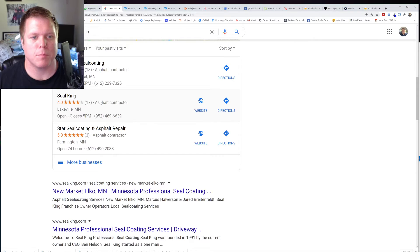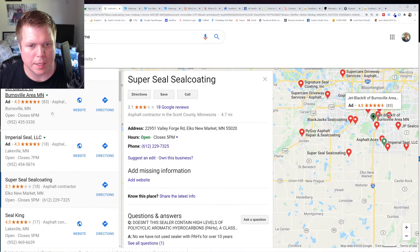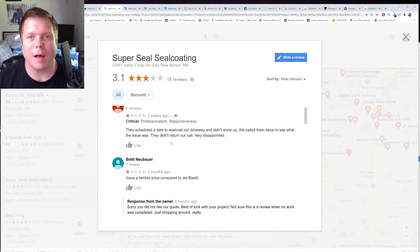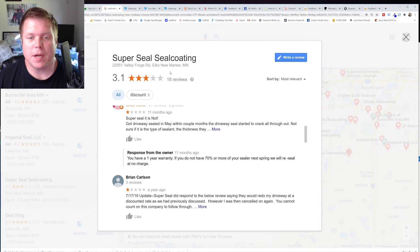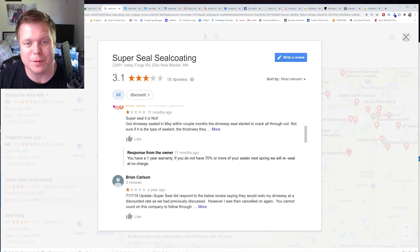Bottom line is nothing matters more than having more good reviews than everybody else. You'll see here Super Seal has 18 reviews and they only have a 3.1 — that's pretty bad. If I look at their reviews, one of the problems is only the complainers go on there. Maybe they don't run a good business, but it could be that they've done 500 customers in the last couple of years, and because they never follow up and actually get reviews, only the squeaky wheels, only the complainers go on and complain.